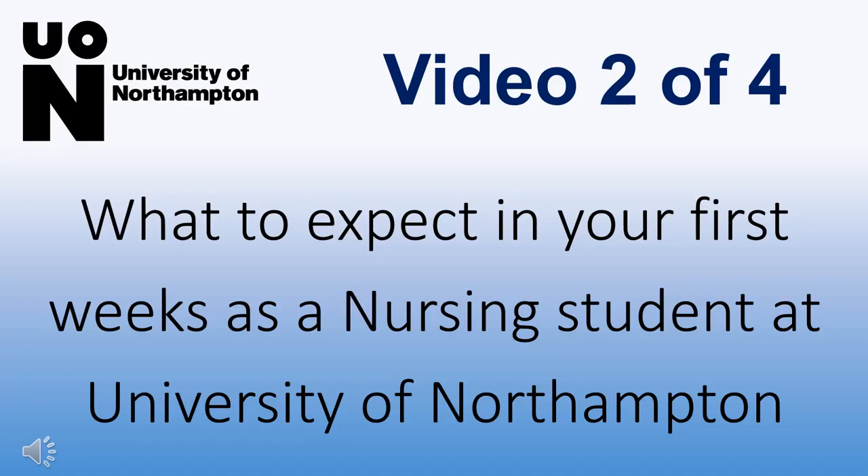Hello and welcome to the video series of what to expect in your first weeks as a nursing student at the University of Northampton. My name is Louise and I'm a first year nursing student at the University of Northampton. This is video two of four.